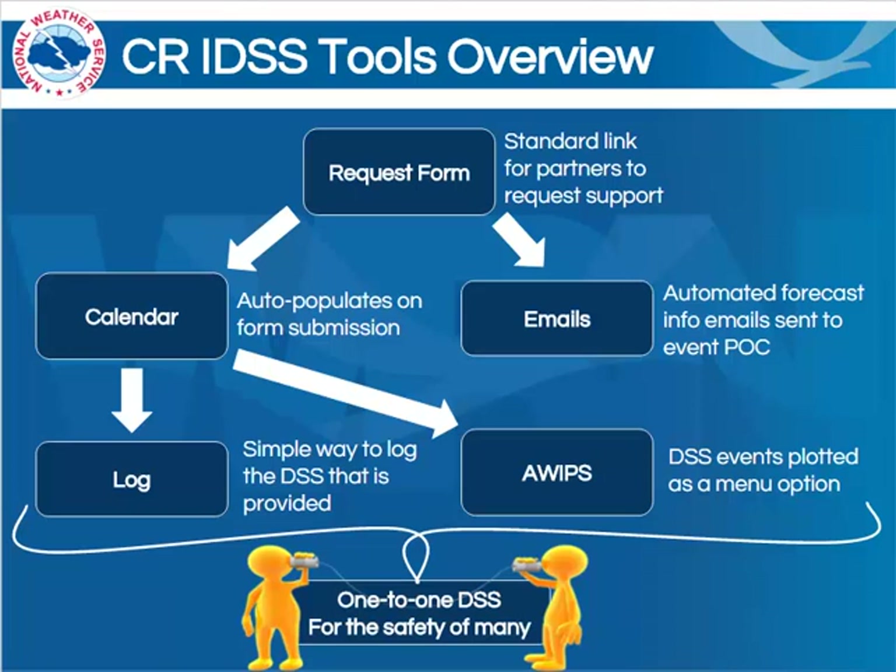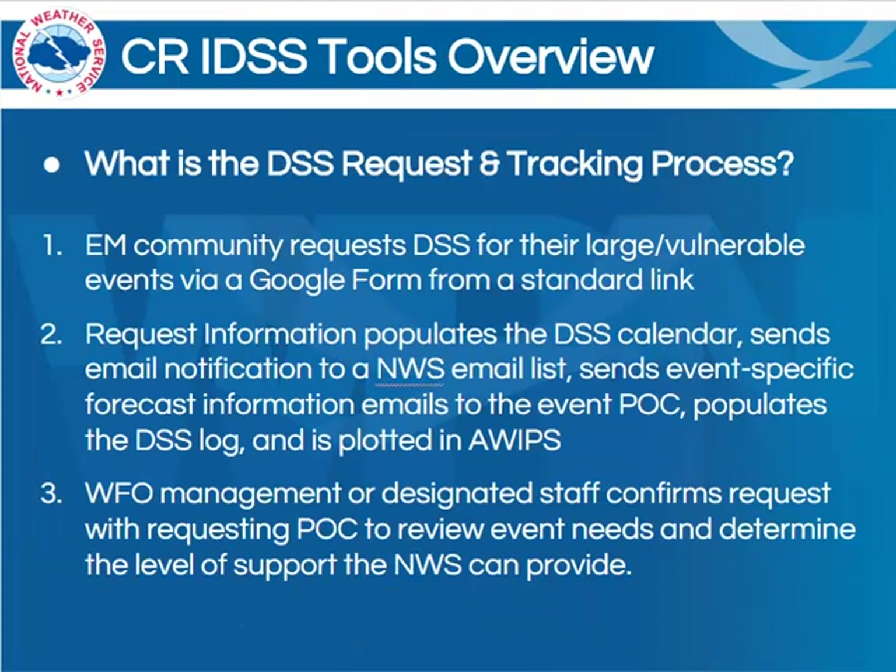All of these tools will help us in our effort to support the one-to-one DSS for the safety of many. To spell out the process in a bit more detail, the emergency management community requests decision support for their large events via the Google form from a standard link. The request information populates the DSS calendar, sends email notifications to an NWS email list, sends event-specific forecast information emails to the event POC, and populates the DSS log while also plotting this information in AWIPS. Then WFO management or designated staff confirms the request with the requesting POC, reviews the event needs, and determines the level of support that the NWS can provide.